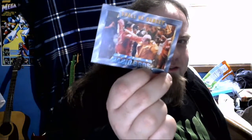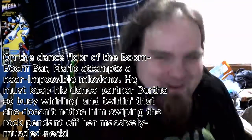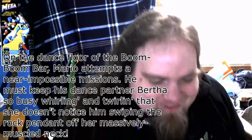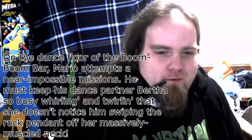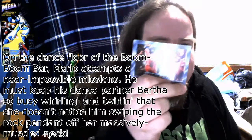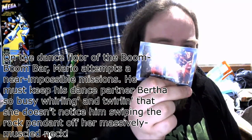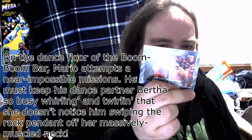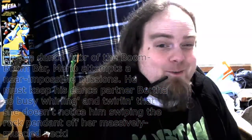Shall we dance? On the dance floor of the Boom Boom Bar! That's the fucking dude from Mario 3. He has a bar now. He looks like a goddamn teenager. Mario attempts a near impossible mission - he must keep his dance partner Bertha so busy whirling and twirling that she doesn't notice him swiping the car pendant off her massively muscled neck.